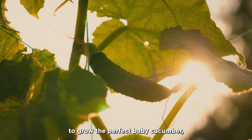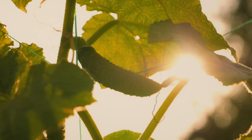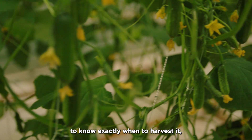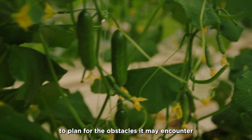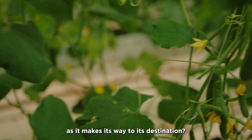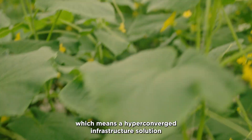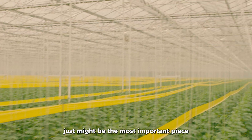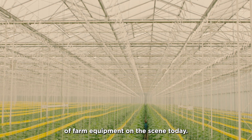What does it take to grow the perfect baby cucumber? To know exactly when to harvest it? To plan for the obstacles it may encounter as it makes its way to its destination? In a word — which means a hyper-converged infrastructure solution just might be the most important piece of farm equipment on the scene today.